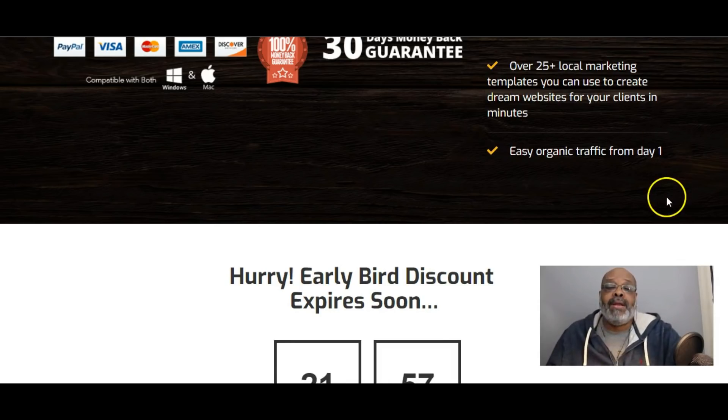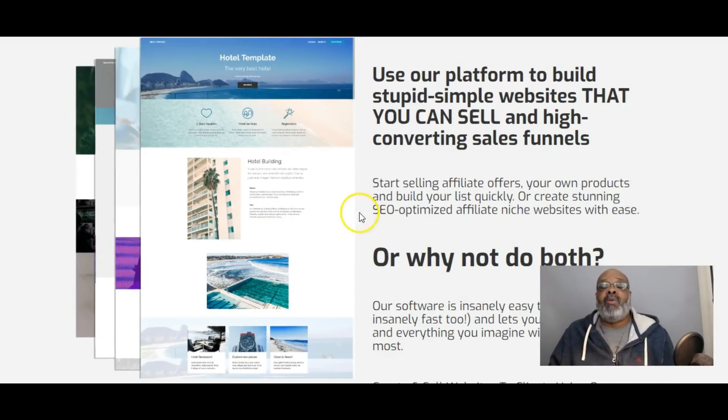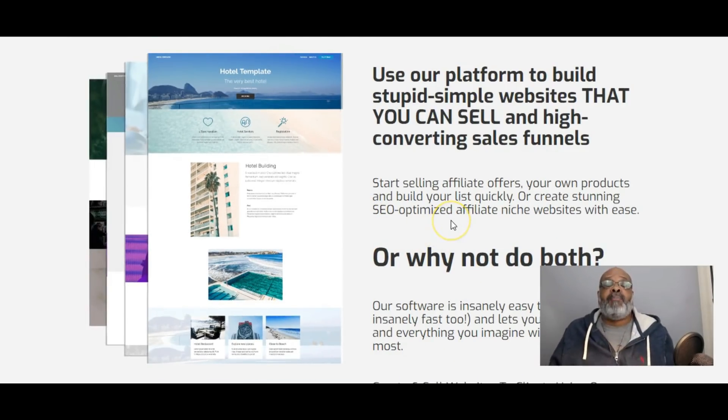Right now we have the early bird special discount going on. The early bird discount ends on Tuesday December the 18th at 11:59 p.m. Eastern. For pricing, please check the sales page. Prices will be fluctuating during the early bird discount period between now and the 18th at 11:59 p.m.